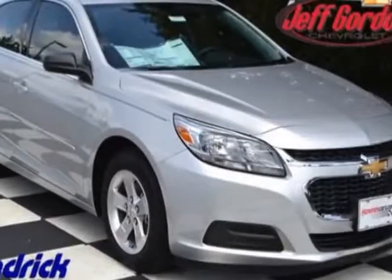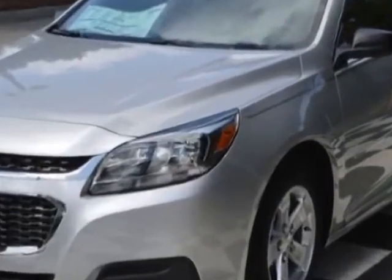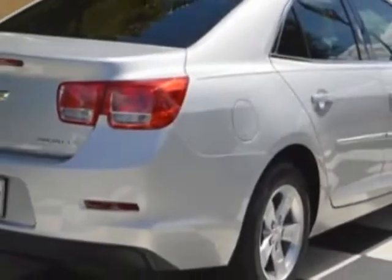Look at this new 2015 Chevrolet Malibu. For your protection, this vehicle has a full factory warranty. This Malibu boasts a 2.5 liter engine and has a 6-speed automatic transmission.